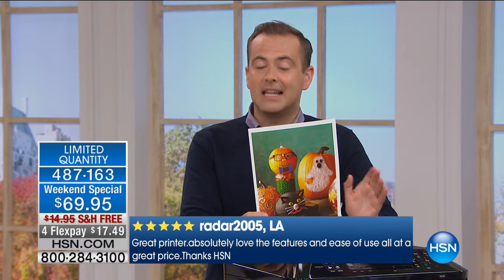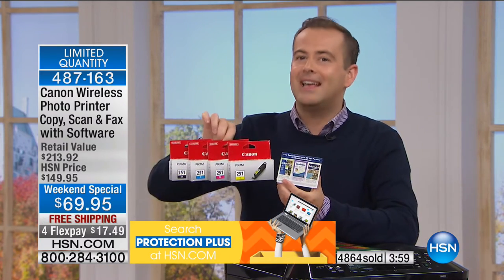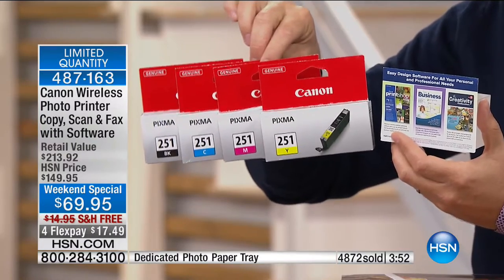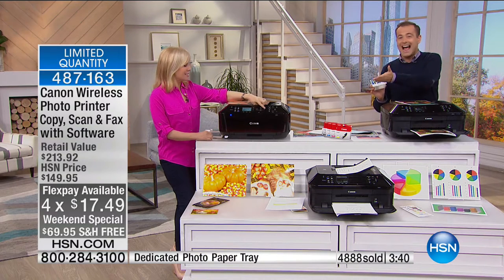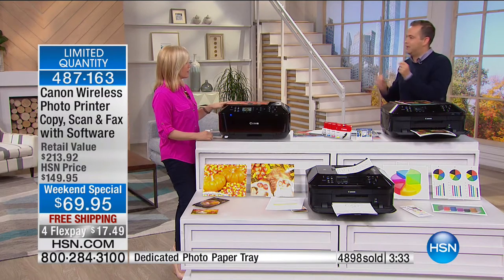There are no other presentations scheduled — we took every single one we could from Canon. In probably the most famous electronics store in the market, this was available two days ago for $100. We're at $69 and we include sensational software, full ink cartridges, free shipping, and four Flex Pay — so you get it home for $17 and change. Close to 900 people ordering right now — if you're having trouble getting through, go online at HSN.com. This is, for all intents and purposes, a smart printer.